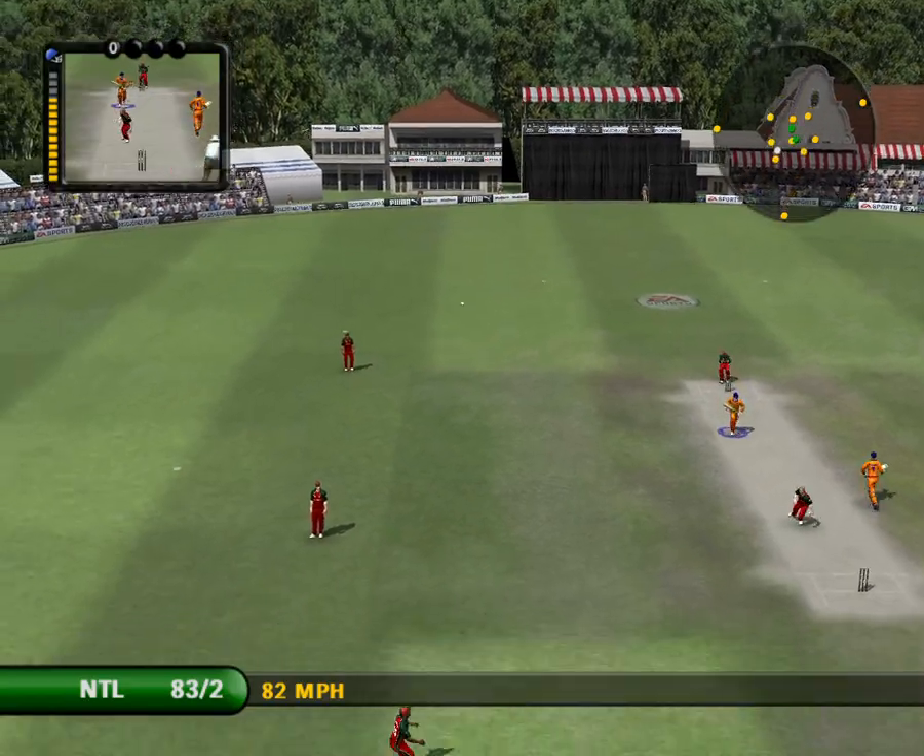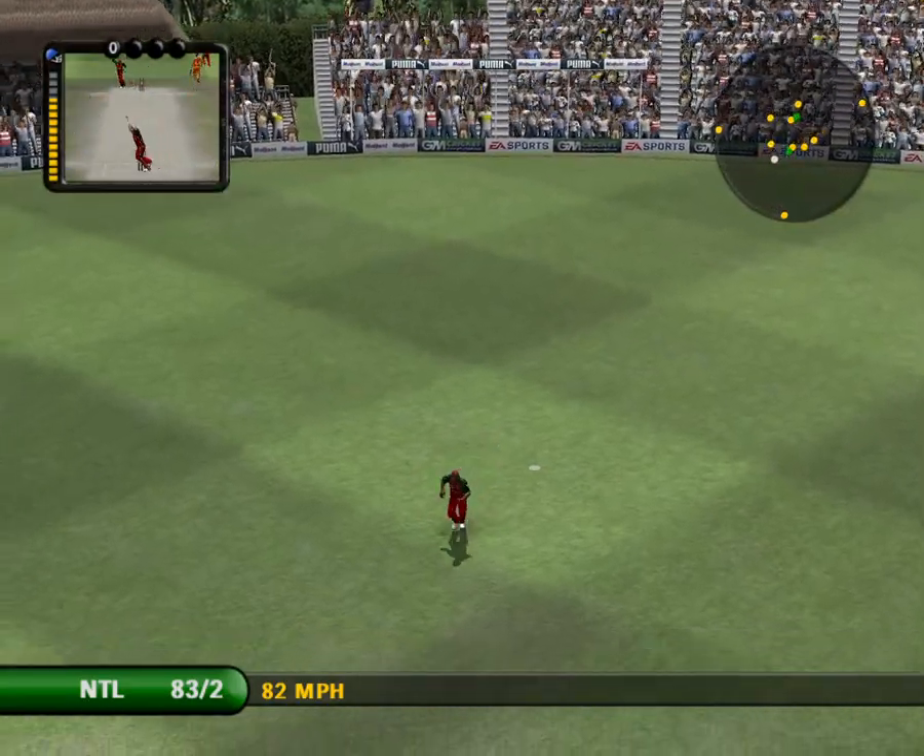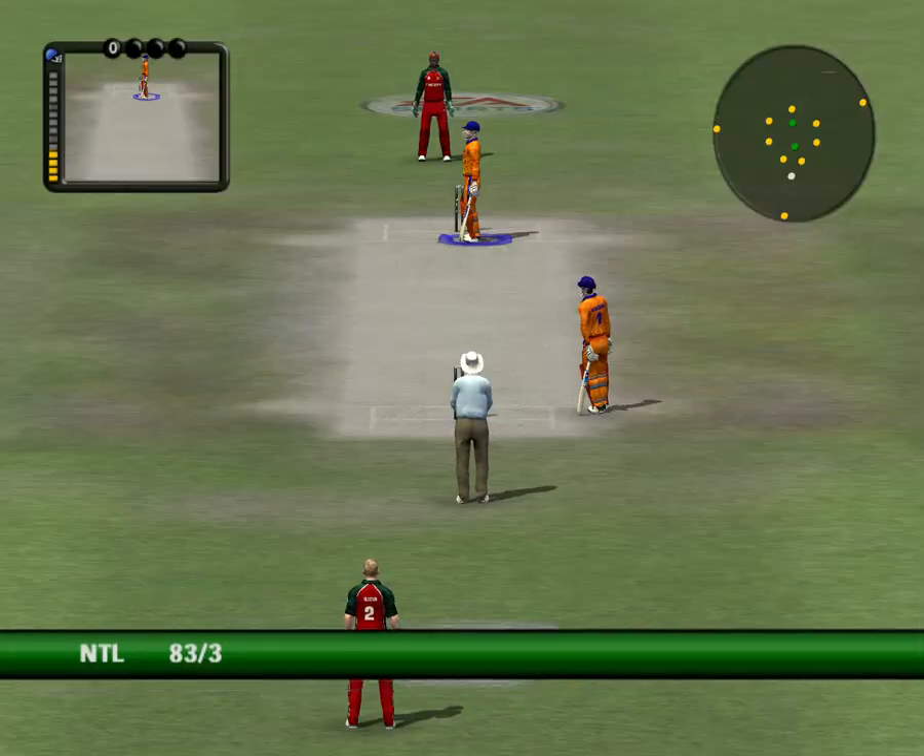It's high in the air! Marvellous effort that. That was well held — it was in the air a long time.